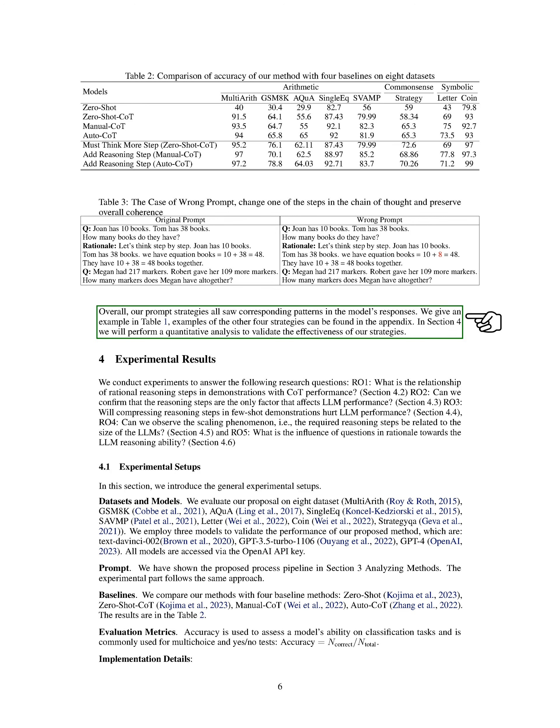In the experimental results section, we conducted experiments to answer five key research questions: one, how do the steps of rational reasoning in demonstrations relate to COT performance? Two, can we confirm that reasoning steps are the only factor affecting LLM performance? Three, does compressing reasoning steps in few-shot demonstrations negatively impact LLM performance? Four, is there a scaling phenomenon — do the required reasoning steps relate to the size of the LLMs? Five, how do the questions in the rationale influence the reasoning ability of the LLMs?